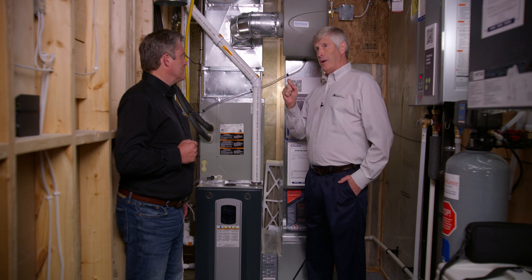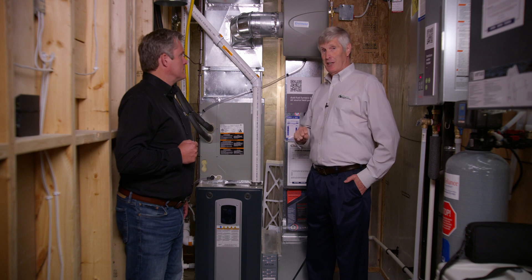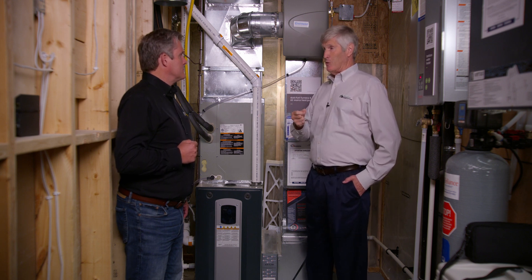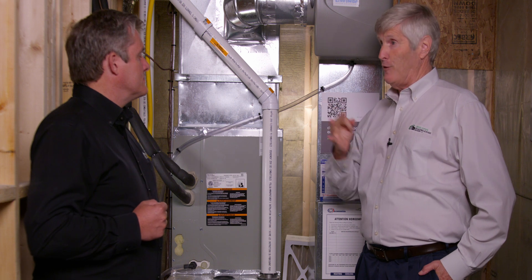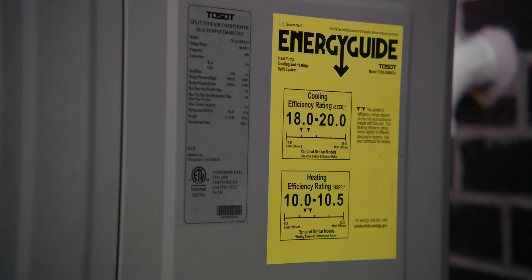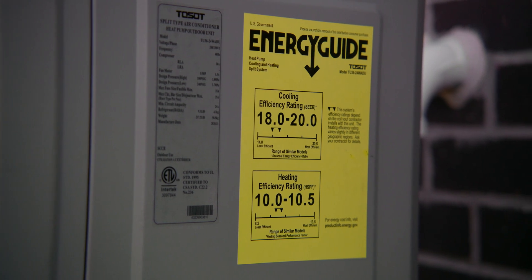Why would you want both? This gas furnace, as great as it is at 95 to 98 percent efficiency, gives you 98 cents worth of heat for every dollar of gas. In heat pump mode, for every dollar of electricity you buy, you get three to four dollars worth of heat — that's 300 to 400 percent efficient.